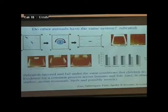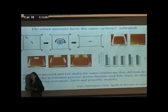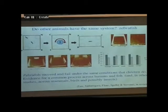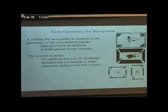You can ask whether fish rely on distance or on surface length, and whether they rely on continuous surfaces or also on corners. You see the same patterns of success and failure in the fish that you see in the humans. So it's not just that they have an ability that we also have — it looks like the ability depends on the same mechanism in them as it is in us. They're succeeding and failing under the same conditions as the human children. In summary, this is a system for navigating in relation to geometrical properties of the surface layout, emerging early in children, widespread across animals, and functioning only in some conditions but not others.